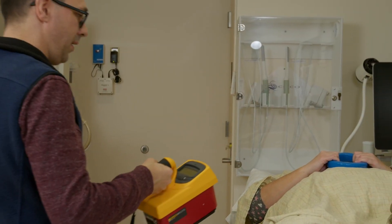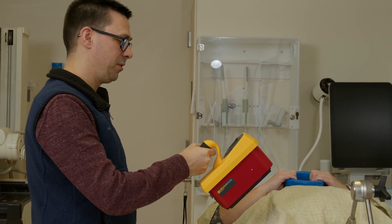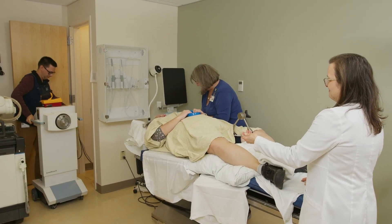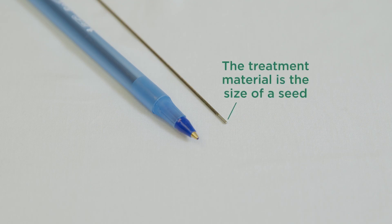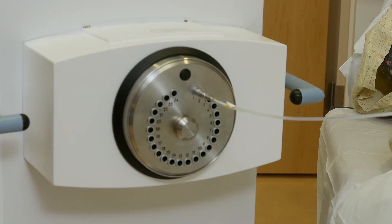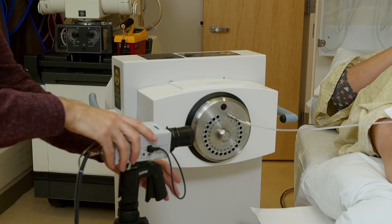A medical physicist will measure the background radiation levels on your body and in the room prior to treatment. The afterloader will be brought into the room. This machine contains the radioactive source, which is like a small metal seed. A tube will connect the afterloader to the cylinder. Cameras are set up in the room to monitor you and the equipment.